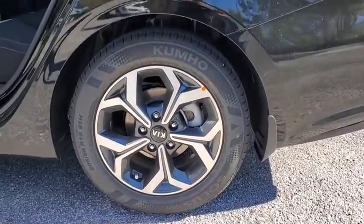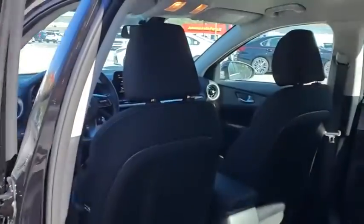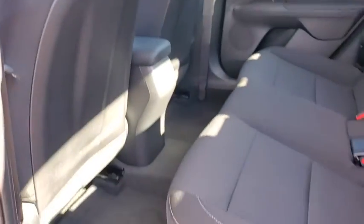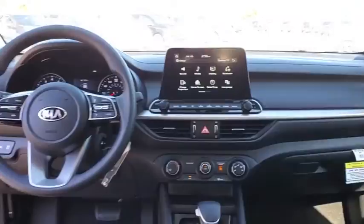Traction control, dual airbags, power steering, four-wheel disc brakes, electronic stability control, trip computer, rear window defroster, power windows, security system, tachometer, overhead console.